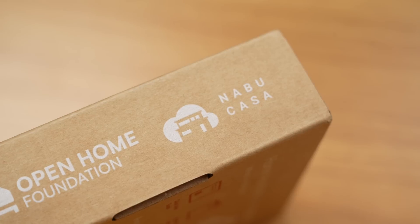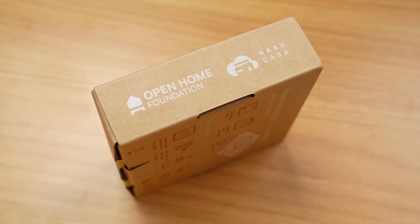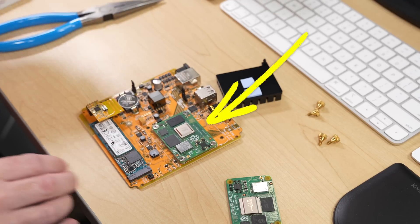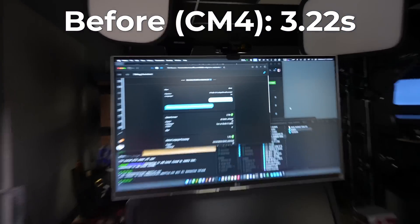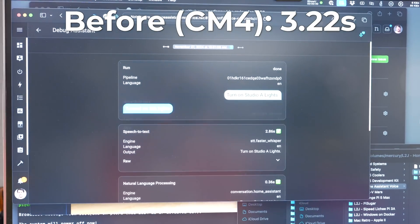All that out of the way, I set this up to run completely local. Nabucasa, the company that's the steward of the whole Home Assistant ecosystem, has a service that processes your voice in their cloud. But on an old Compute Module 4, like the one I installed in my Home Assistant Yellow last year, voice commands only take about two to three seconds to process. Okay, Naboo — turn on studio A lights. Turned on the lights. But that is just long enough of a delay to be annoying.